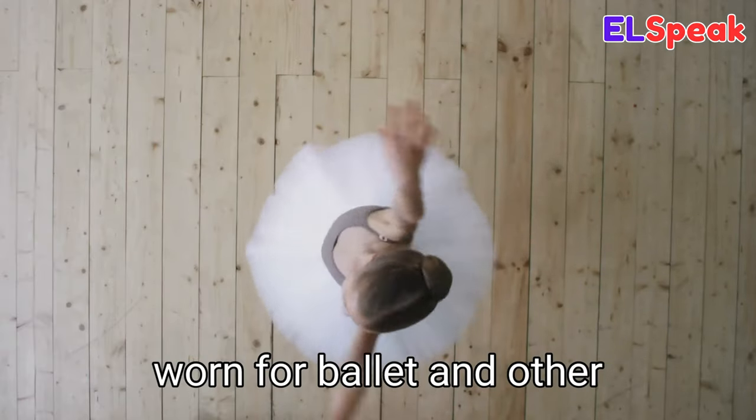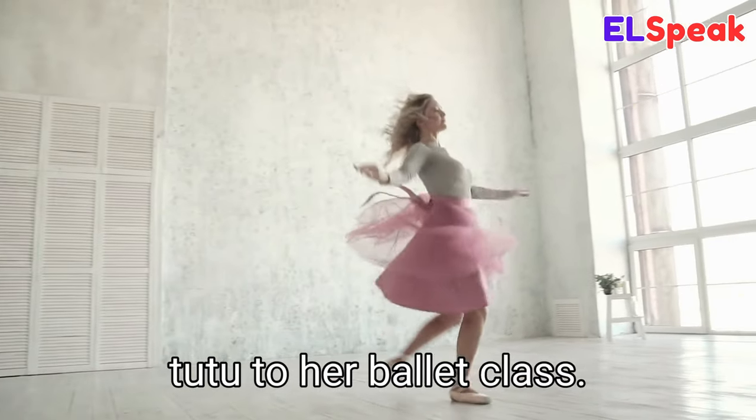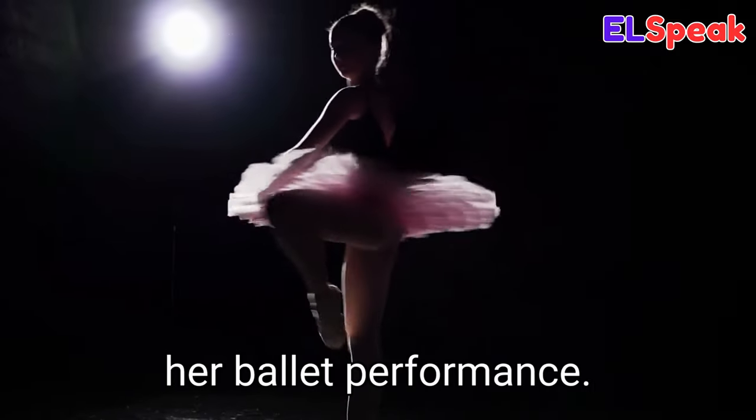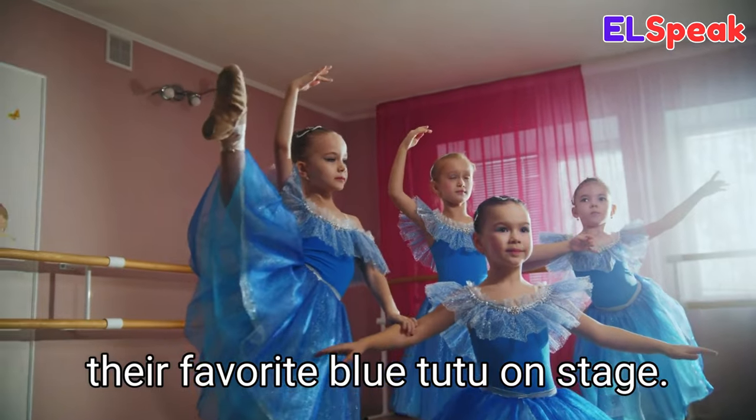Tutu. Tutu is a short frilly skirt worn for ballet and other dance performances. She was wearing a pink tutu to her ballet class. She was wearing a tutu for her ballet performance. The little girls were wearing their favorite blue tutus on stage.